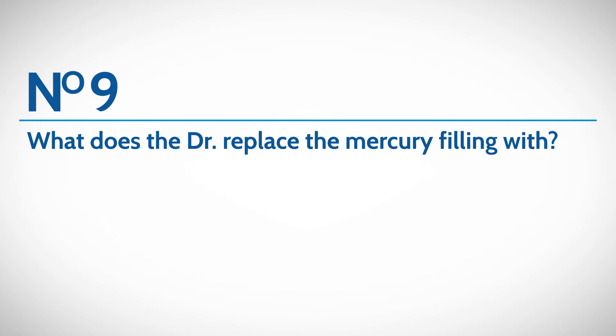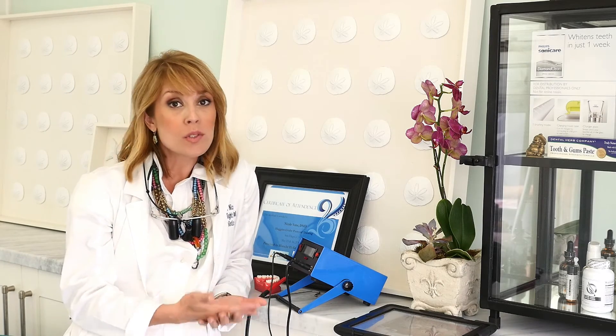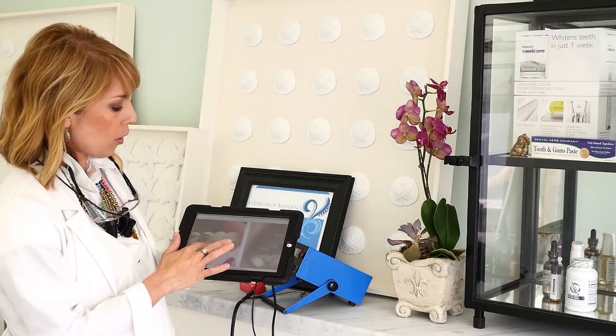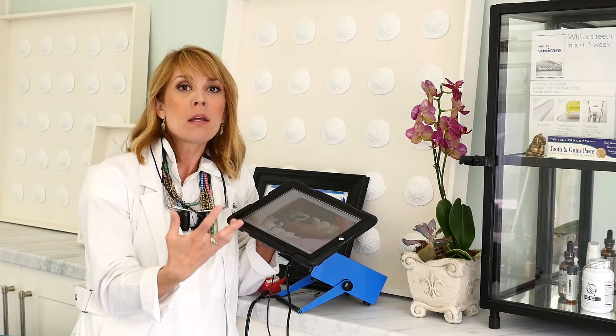Ask your mercury removal dentist what materials they're going to replace your mercury filling with. You want something that lasts a long time and is also biocompatible. Unfortunately, most dentists don't know what materials are toxic and which aren't. Here at Moonlight Beach Dental we only use biocompatible materials that are very enamel-like, pure porcelain, and definitely metal-free. You also want to make sure your doctor walks you through the process. We take interval pictures to show you tooth by tooth any damage — including cracks or fractures from the mercury filling — so that the patient is actively involved in understanding why we're choosing that material.